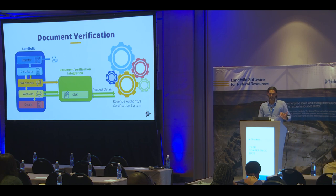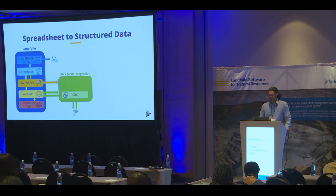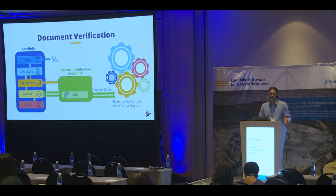A very similar structure applies for the example of document verification. In this case, a portal user can initiate a transfer workflow, providing a certificate to prove that they are the rightful owners of the piece of land they're trying to transfer. We have an integration that picks up on the details of that certificate and checks it against the revenue authority's certification system, then writes back to Landfolio the details that it found.